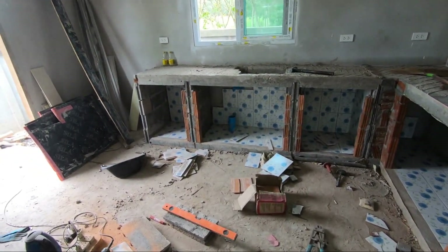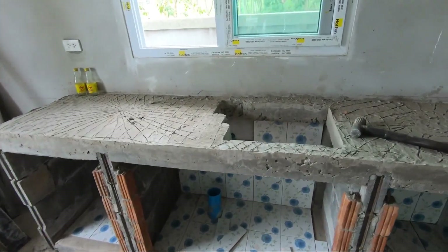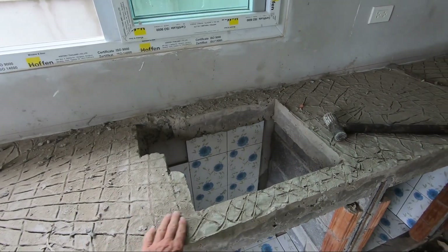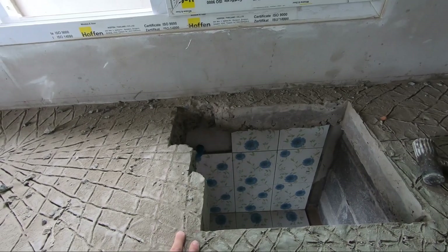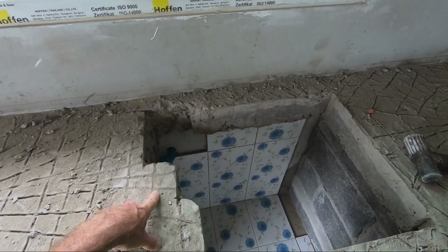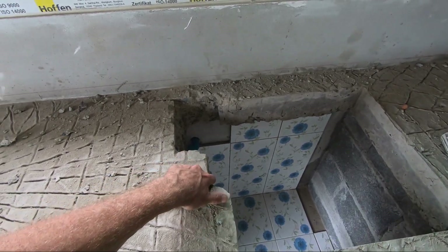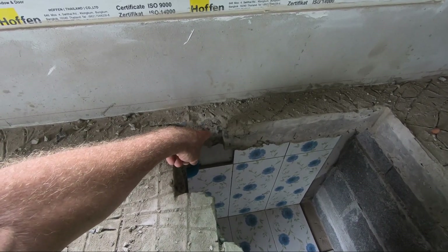The worktop is complete and all the formwork has been removed. What we realised after we'd cast it was that we hadn't made the correct shape for the sink - we'd forgotten that although the sink area is this sort of square here, there's also a little pipe on the side for the overflow, and of course there's a hole for the tap which is around this area.